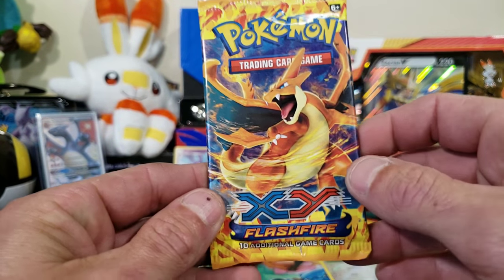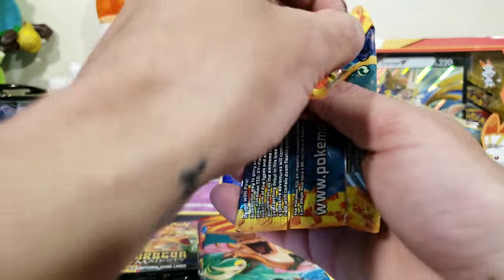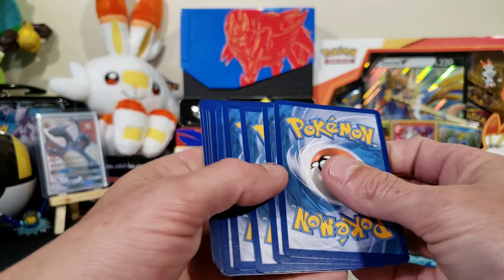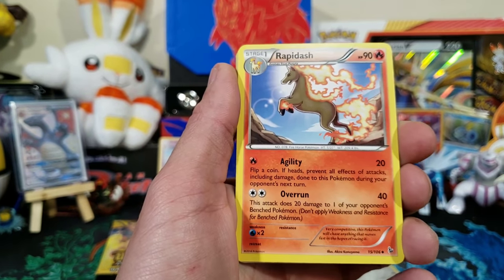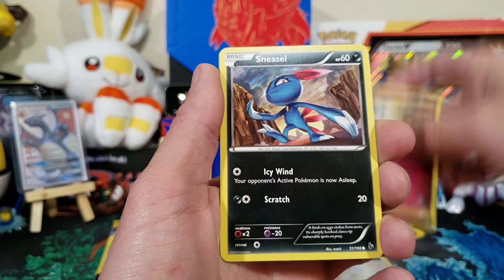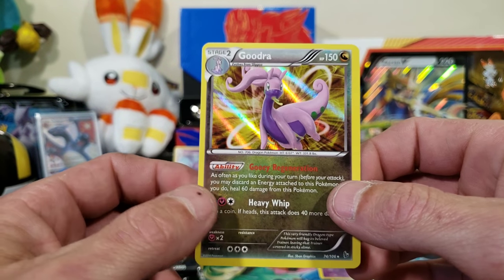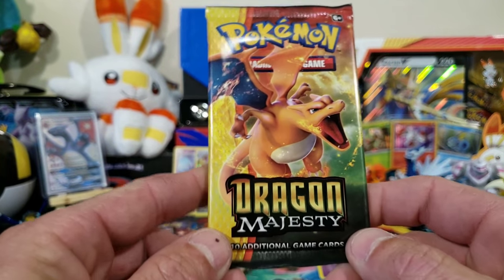Second pack magic's got to be the Flash Fire — probably the oldest pack you'll get. Look at that Charizard on the pack art. This is XY so three to the front. We got Rapidash, Luxio, Fletchling, Litleo, a reverse Espurr, and a holo Goodra. Two holographics back to back! We'll put it in the back and grab the Dragon Majesty — the Charizard in this set isn't super valuable but if you pull one, it's hype.